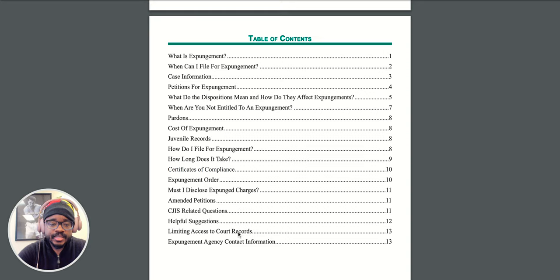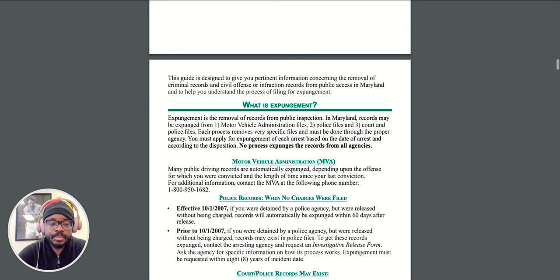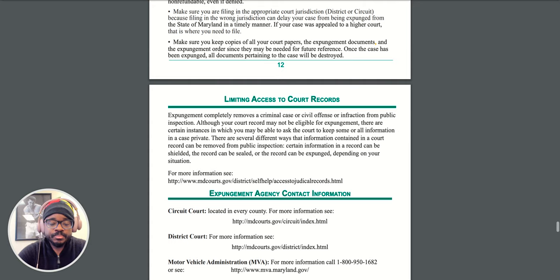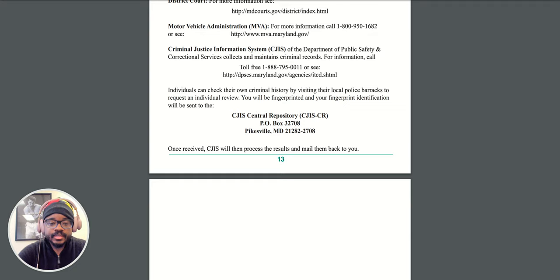I'm going to scroll down. As you can see, it's pretty short — it's only 13 pages. But 13 pages is great information, so I think it's definitely worth your time to check this out. It ends on page 13. So again, it's only 13 pages — very short, very quick read. Check it out.